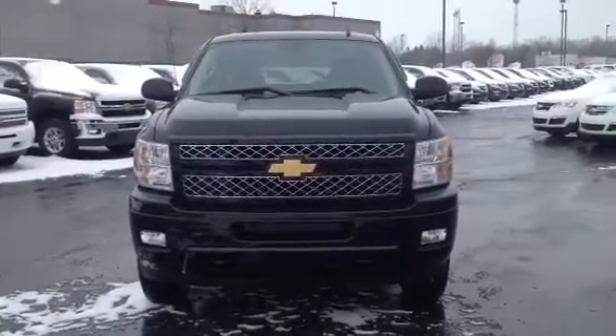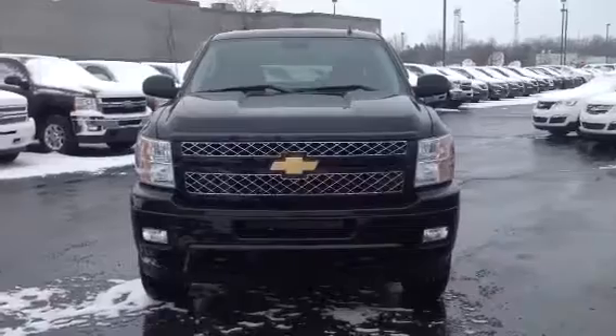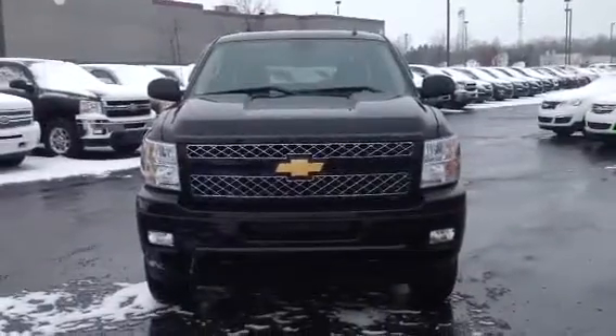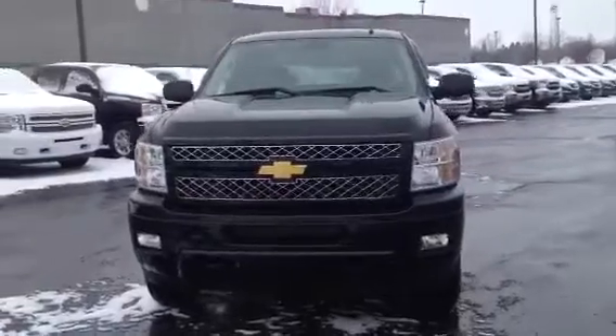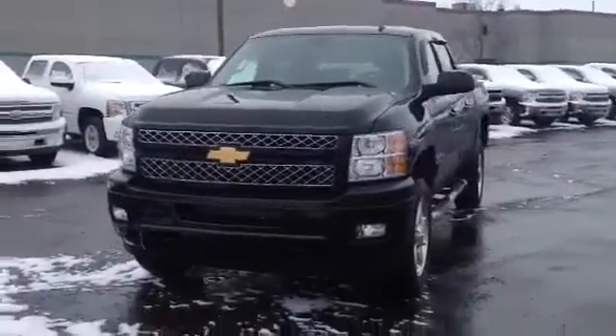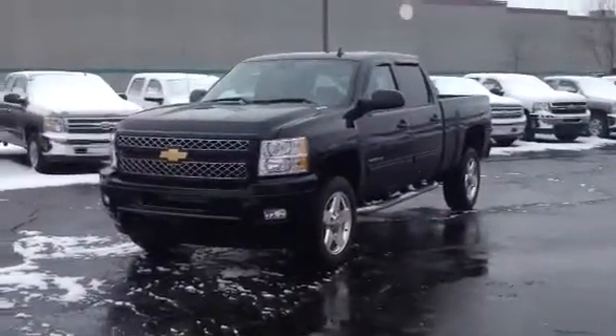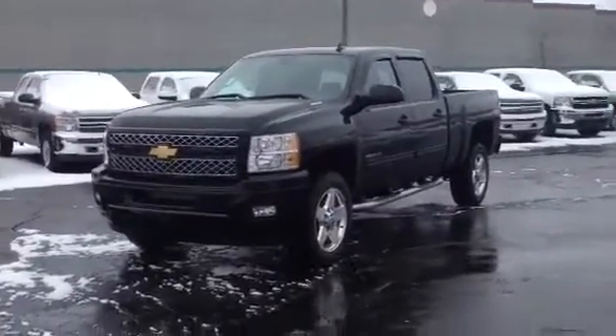Alright guys, Matt the YouTube Guy here at Shaheen Chevrolet, coming at you with a 2012 Chevy Silverado 2500 HD. Just got it in — beautiful truck, very low miles. 805 miles on it. Take a look at it on the outside here.